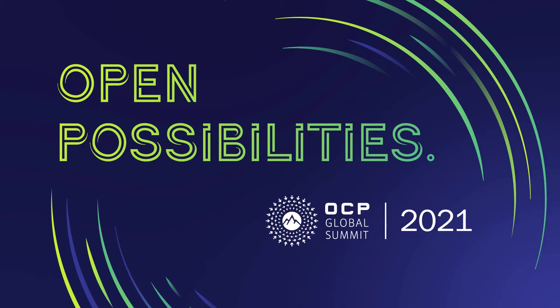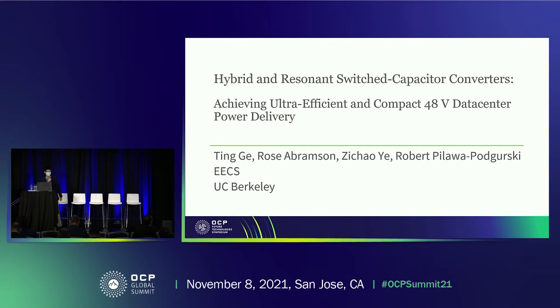Hello, everyone. I'm Ting Gehrani from UC Berkeley. Today, I would like to talk about the latest research work from our group: the hybrid and resonance-rich capacitor converters for 48-volt data center power delivery.